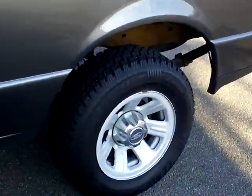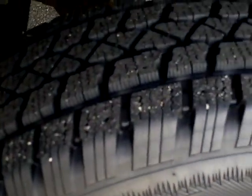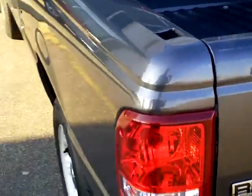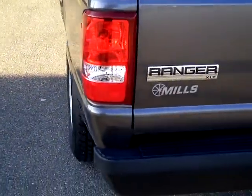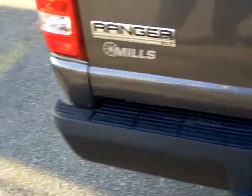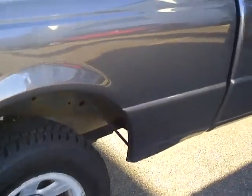You can see it's got some very nice rubber on it. Now this individual did buy another Ranger. Did have a bed liner in it, took it with and put it in his new Ranger. Nice vehicle.